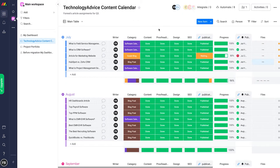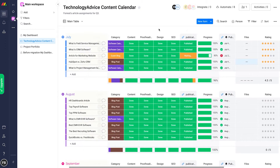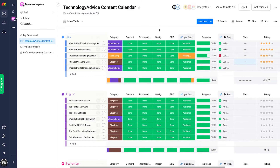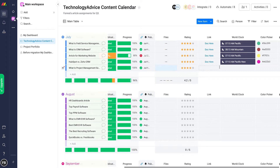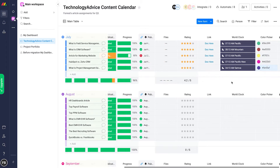One of my favorite features of Monday is that it lets you customize columns in the table view, and there are a lot of column options to choose from. You obviously get your basic columns like text, people, date, and status, but you can also add columns for files, star ratings, links, a world clock, and even a color picker for graphic designers. This makes Monday a flexible tool that you can use for almost any kind of project.